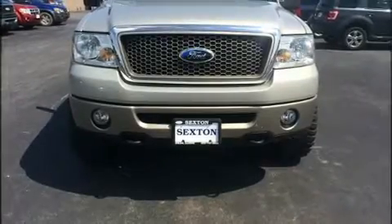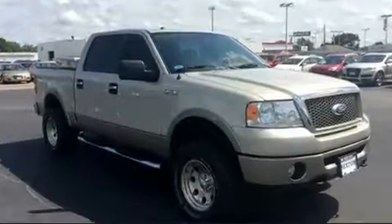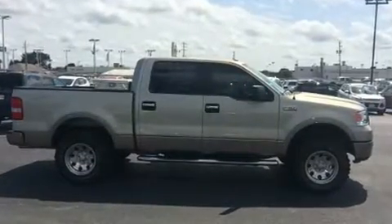Sensibility and practicality define the 2006 Ford F-150 SuperCrew. A 5.4-liter V8 engine pairs with a sophisticated 4-speed automatic transmission, providing a smooth and predictable driving experience.